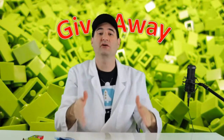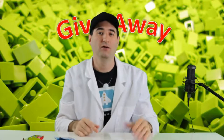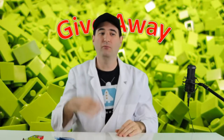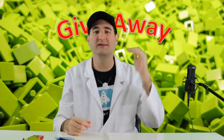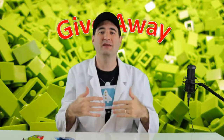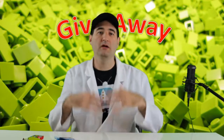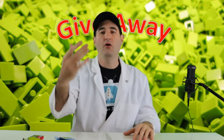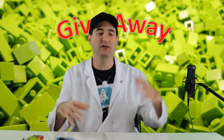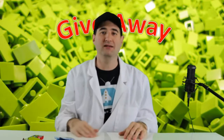Welcome everybody to MakeSharedDaily, where you can go to get a daily build each and every day. We are doing Legos right now, but we're going to also do wood, 3D printing, and all kinds of different things. I love to make things and this is the channel where I share what I make. I'm trying to build a community where all those makers out there can come in and join and share what they make each and every day as well.